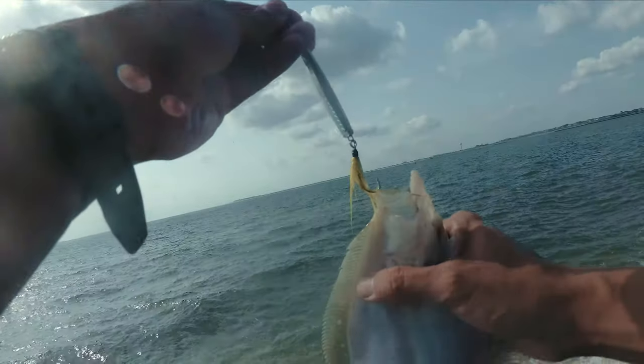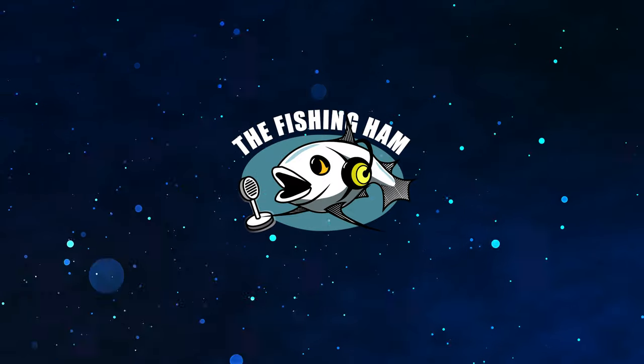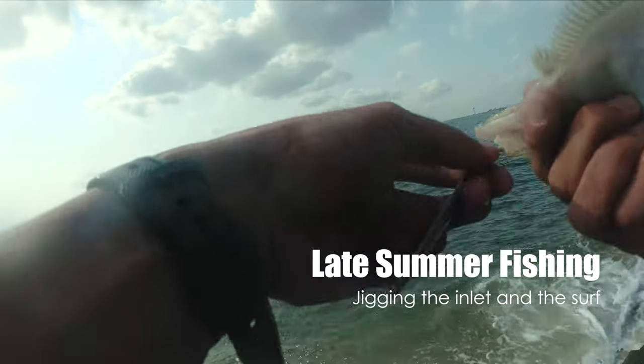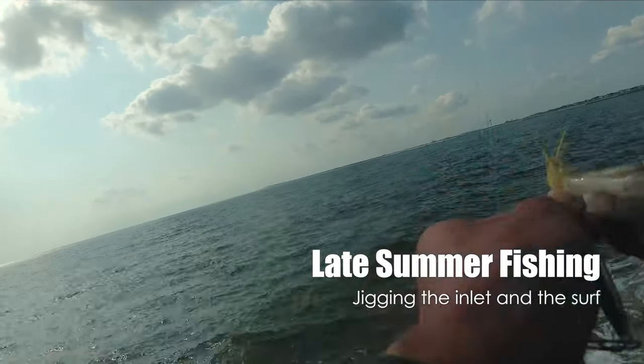We got a fluke on the jig. It's pretty cool. There's not much going on, but it's cool to see that a tiny little fluke will hit the jig.